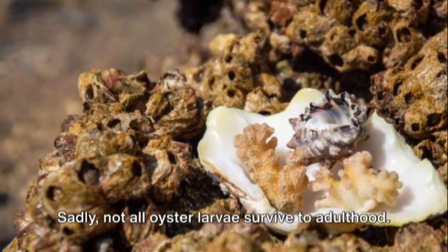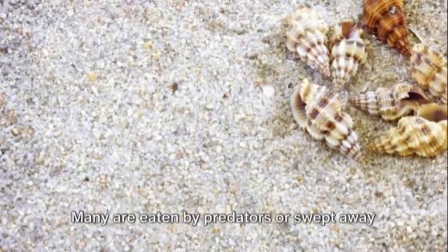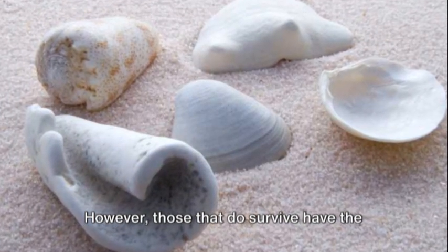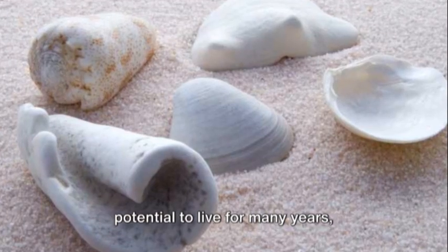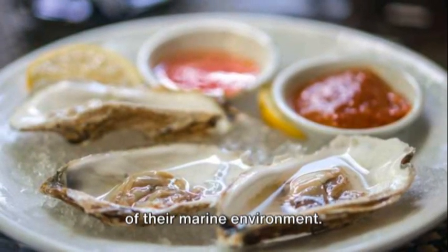Sadly, not all oyster larvae survive to adulthood. Many are eaten by predators or swept away by ocean currents. However, those that do survive have the potential to live for many years, contributing to the diversity and balance of their marine environment.